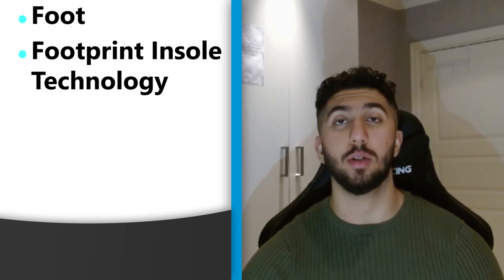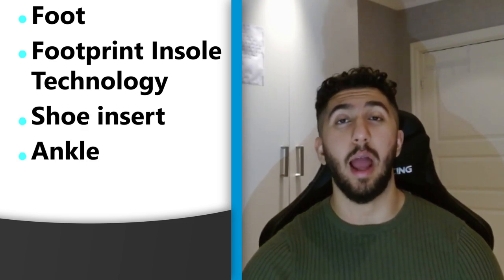The top five interests I'd target for this product are: foot, footprint, insert technology, shoe insert, ankle, and toe.